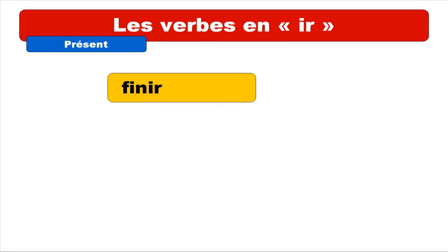Be careful, because it doesn't mean that even if a verb is ending with IR it does belong to this group, because we've got some other verbs ending with IR who belong to the third group — so irregular verbs.